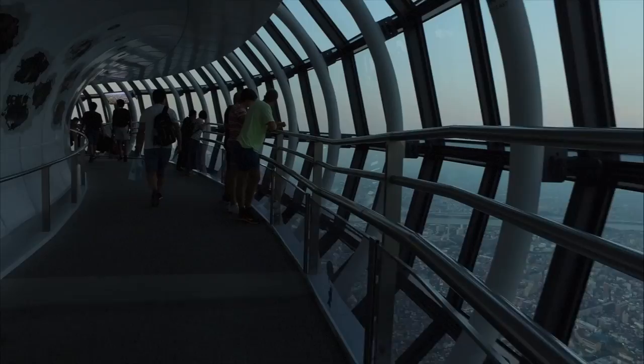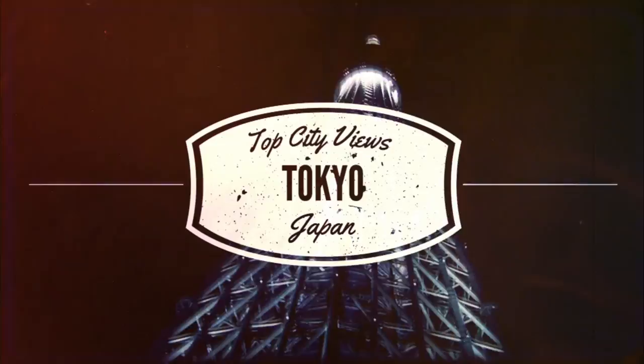In Japan's capital city, the largest metropolitan area on the planet, getting up high to take in the views is a must. From the free and fabulous to city bars with views, check out the best places to enjoy Tokyo's iconic skyline.